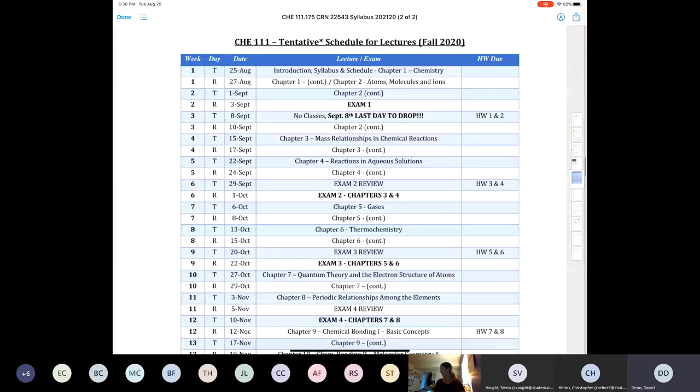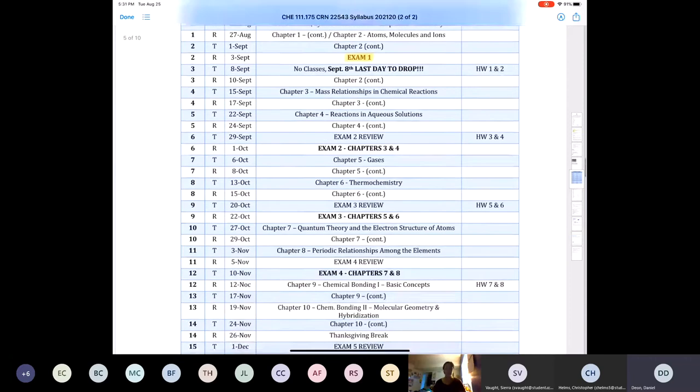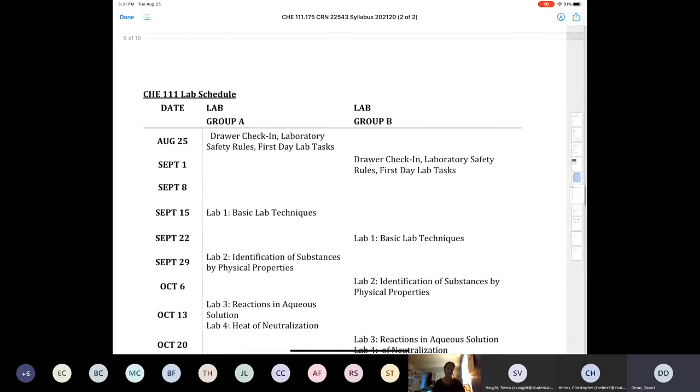I would recommend that every person print the schedule page and keep it somewhere safe, like on your wall, because this is what we're going to try to stick to. We have an exam coming up on September 3rd. The reason it's so soon is because the drop date is September 8th — we want to give you enough feedback so you can decide whether to drop the course and get your money back. Some lectures will be synchronous, like right now, and some will be videos.